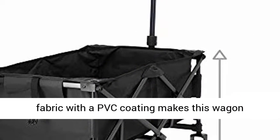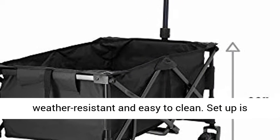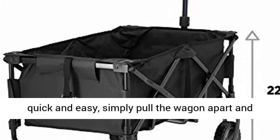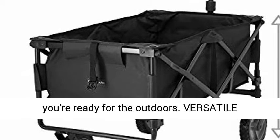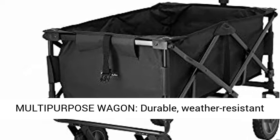Convenient and easy to use, 600D solid polyester fabric with a PVC coating makes this wagon weather-resistant and easy to clean. Setup is quick and easy — simply pull the wagon apart and you're ready for the outdoors.